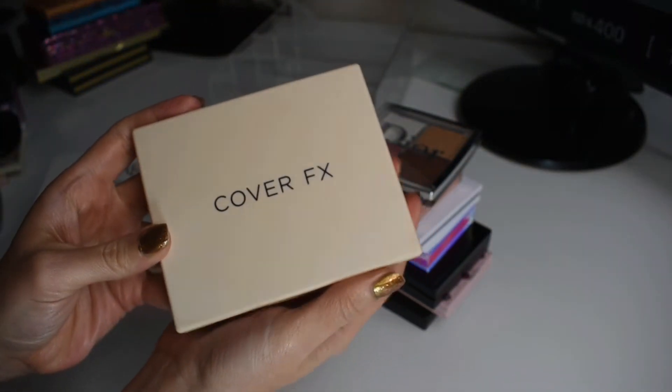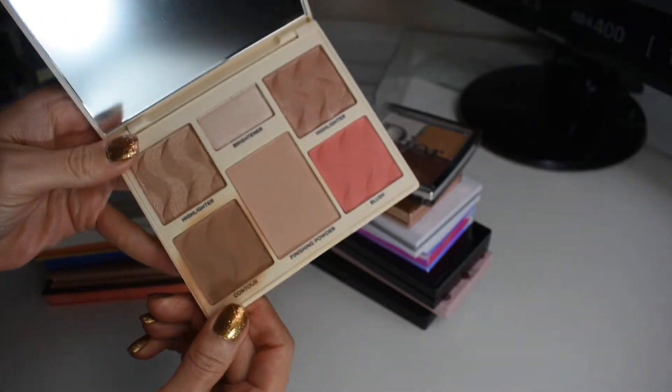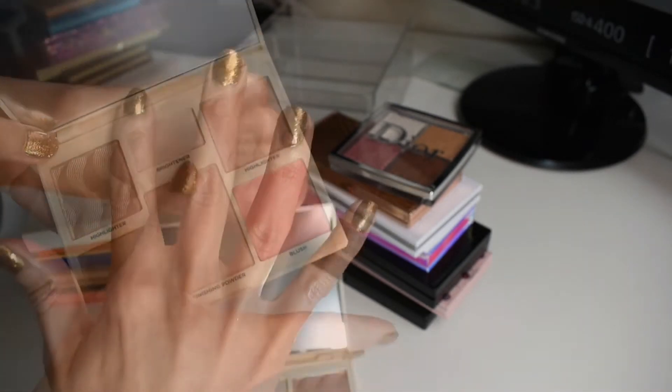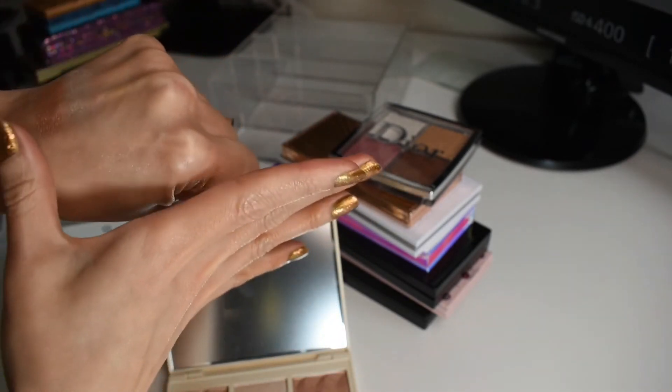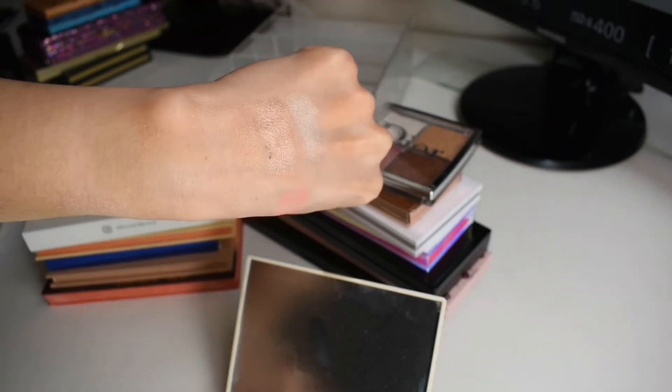Next, we have another favorite face palette. This one's from Cover FX. I am obsessed with this contour shade. I love this palette.